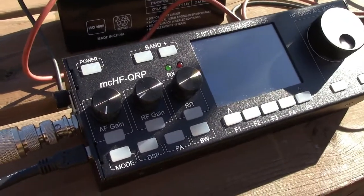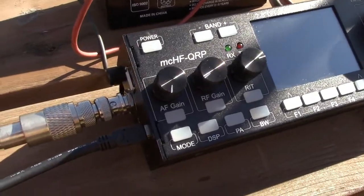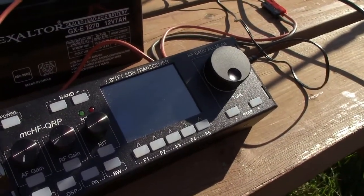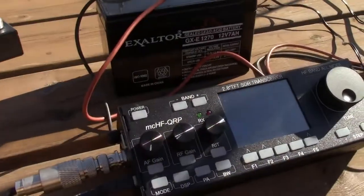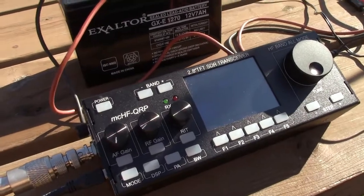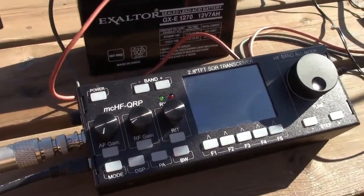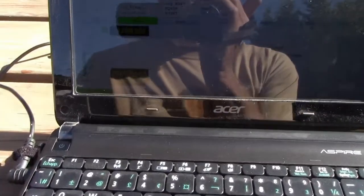So pretty good run on 20 meters. What I'm going to do now — it is 1530 Zulu — I am going to set this up for 15 meters. So I'm going to do the adjustment for 15 meters, go to the 15 meter frequency, and run that for a half hour and see how we do. Adjust the antenna for 15, set up the radio for 15 meters, and then we'll go from there.